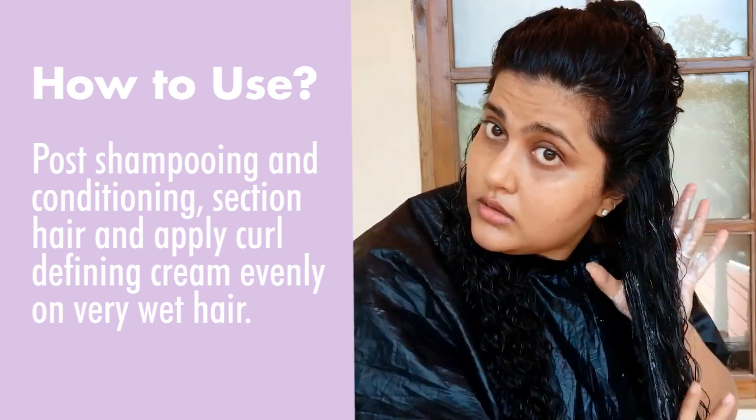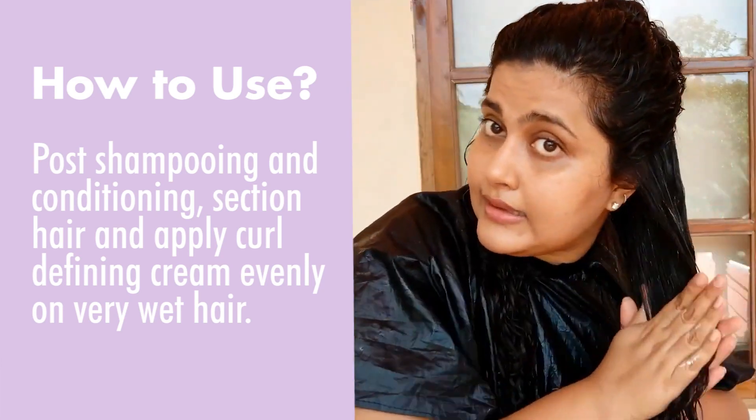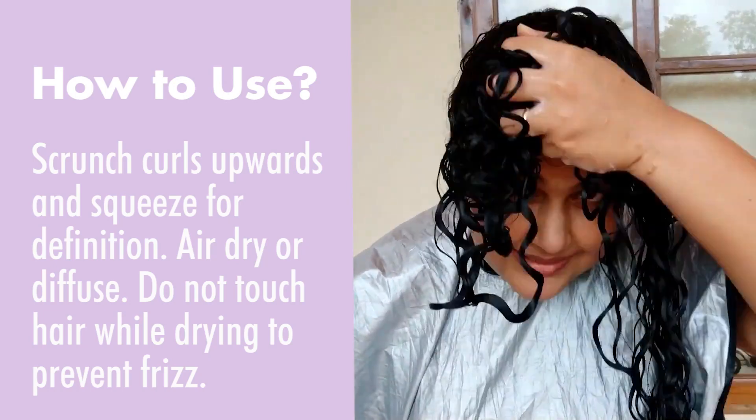Post-shampooing and conditioning, section hair and apply Curl Defining Cream evenly on very wet hair. Scrunch curls upwards and squeeze for definition. Air dry or diffuse. Do not touch hair while trying to prevent frizz.